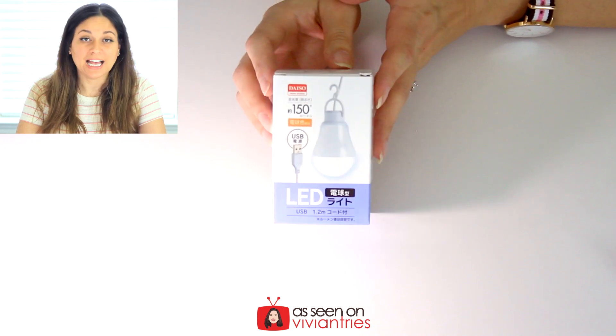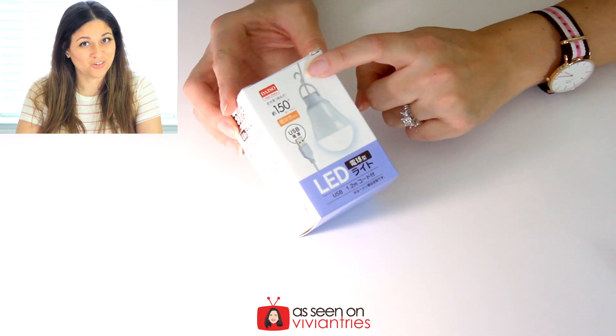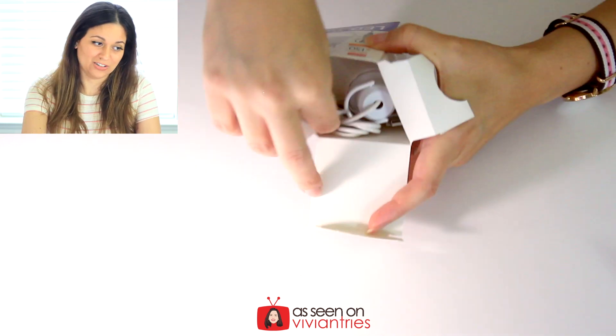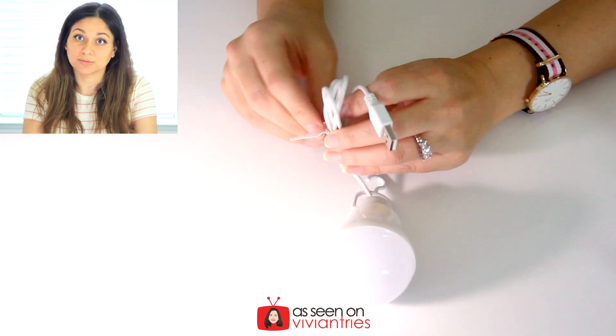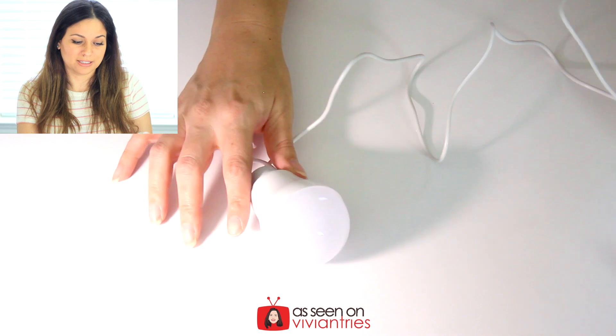Item number three — when I saw this I was like, what the hell? Who needs this? Is this just decoration or do people really use this? It is an LED light bulb that plugs into your computer. It has a USB connection and hangs from a little hook. I have a very large collection of lighting already. Look how cute it is — it has a little hook. Do you think it really lights up well? Let's plug it in.